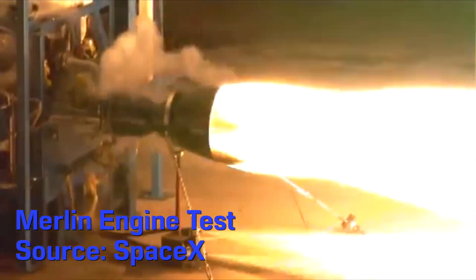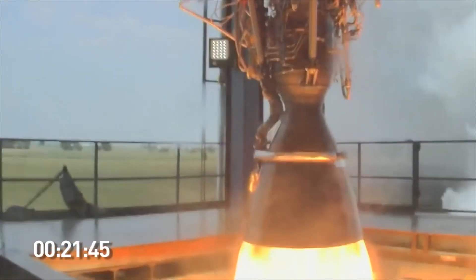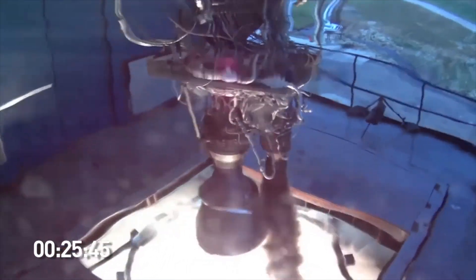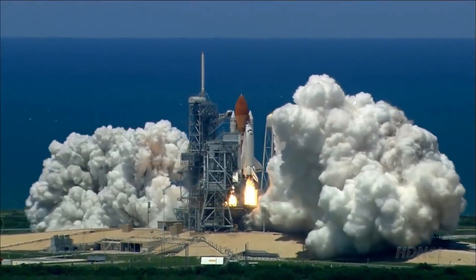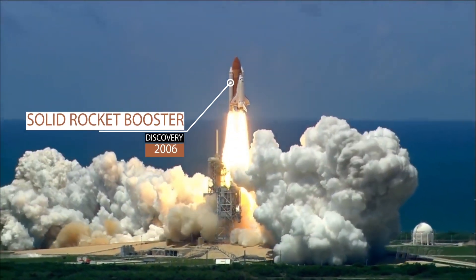Now most spaceships use liquid-fueled engines, which allow for the amount of thrust to be throttled or even completely stopped. However, these systems are a lot more complex and thus a lot more expensive. Solid-fueled rockets like the ones I'm making today are still used though, most notably as the boosters for the space shuttle missions — well, at least they were used back when that was a thing. Regardless, they can put out a lot of thrust or force for a lot less weight, which is perfect for a gigantic spaceship that's just trying to get moving.